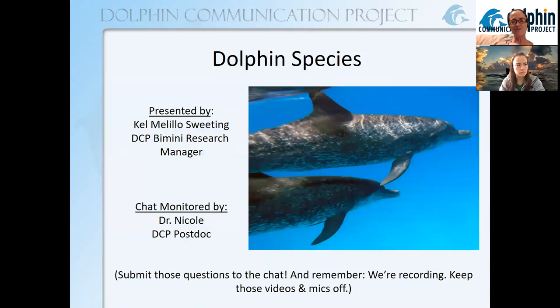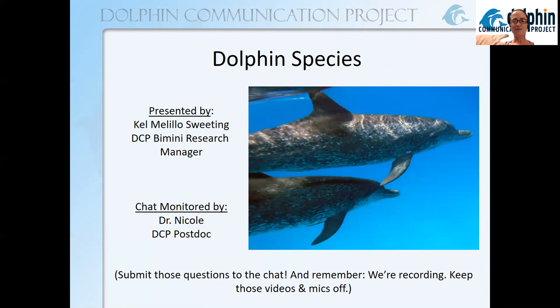I am Kel and I am talking to you today from Bimini, the Bahamas. I am Dolphin Communication Project's Bimini Research Manager, and monitoring the chat and assisting with tech is Dr. Nicole, our postdoc. She spends lots of time here in Bimini with me as well.